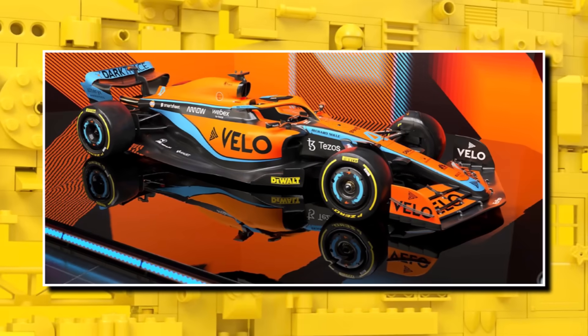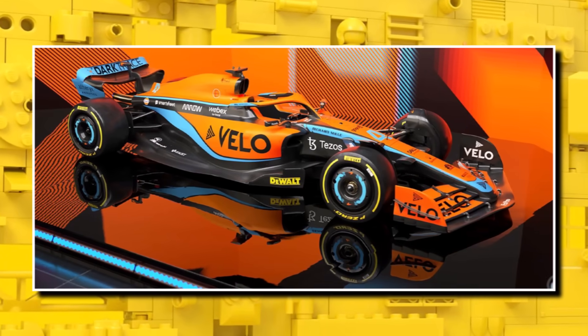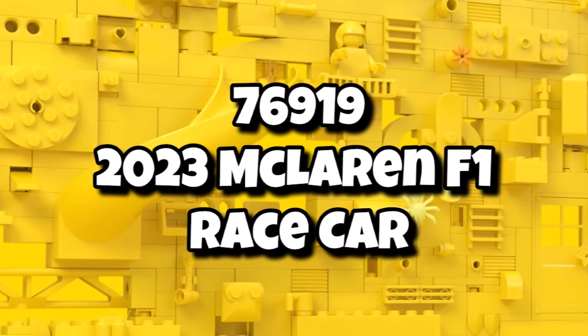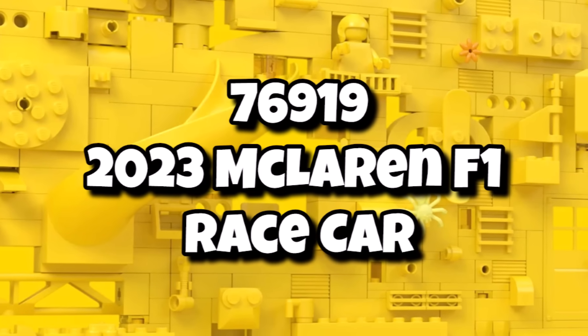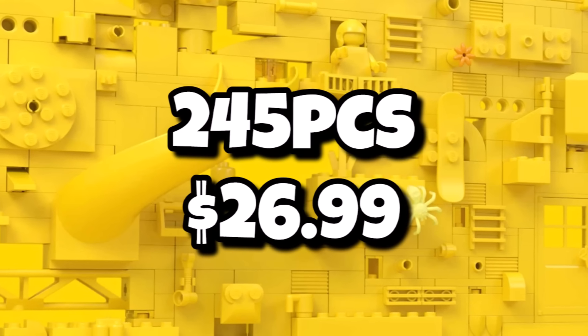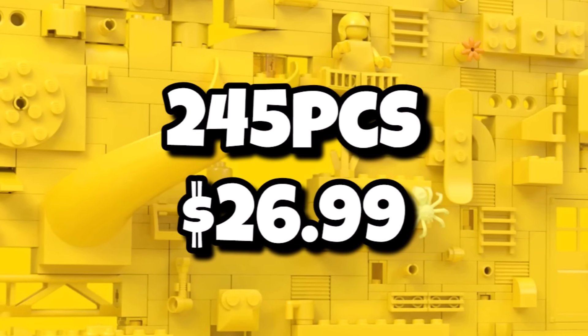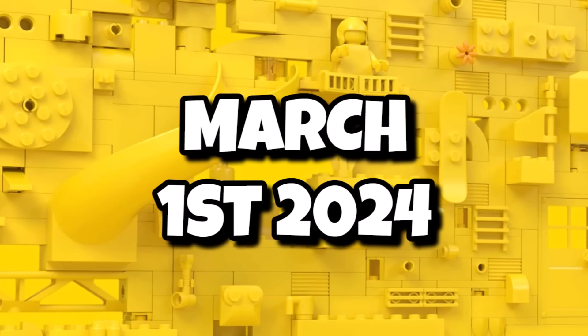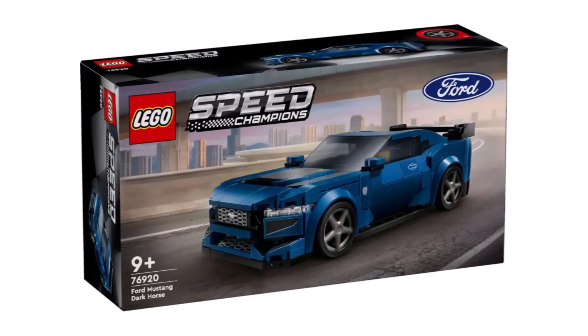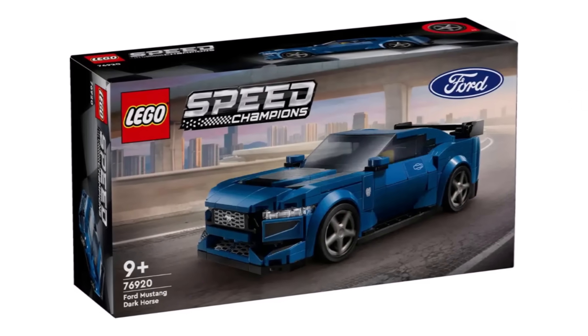Last week when the Speed Champions wave was revealed, a lot of you were asking what happened to the McLaren F1 car, which will be the big version within the wave. It is still going to be coming as 76919, the 2023 McLaren race car — 245 pieces for $27 or £21. That one is launching on March 1st, so they're doing it once again where you get the big car and also a polybag version. I'm definitely loving the Speed Champions lineup so far.